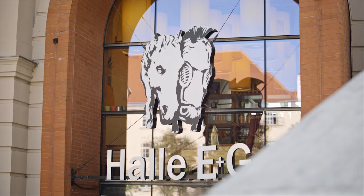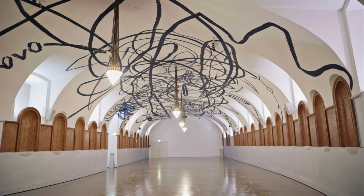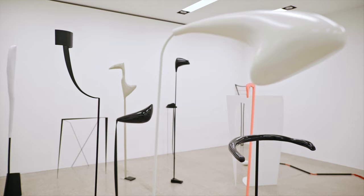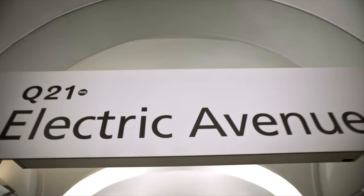The Leopold Museum, the Mumok, and the Kunsthalle are the biggest museums at MuseumsQuartier. There are exhibition and event halls, and it is home to more than 60 cultural institutions, including artists in residency programs. Just take the subway U2 to MuseumsQuartier and step right out and in.